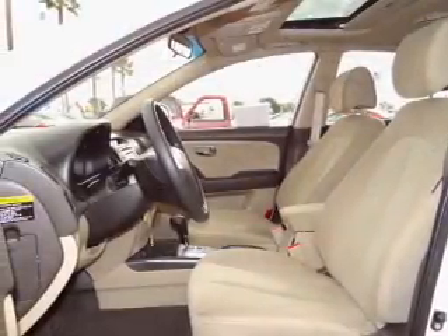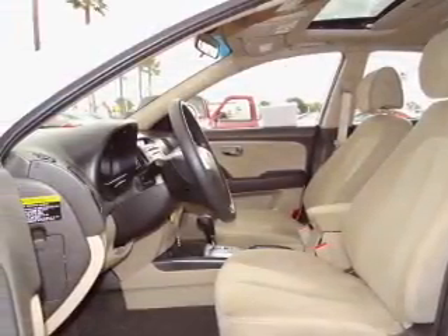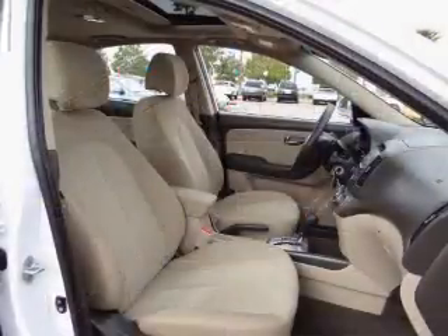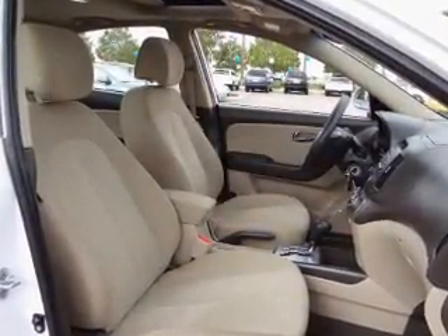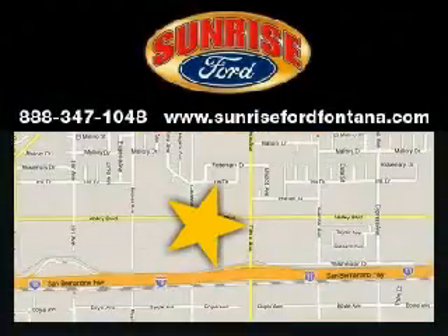Let us put you in the driver's seat today. Call or click to contact us. Sunrise Ford, serving the Inland Empire in Southern California.